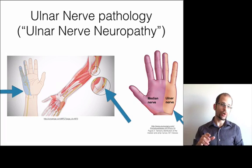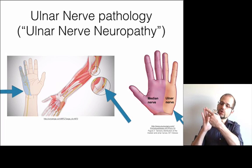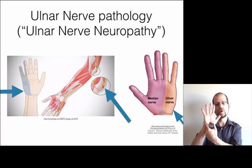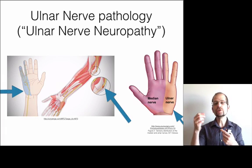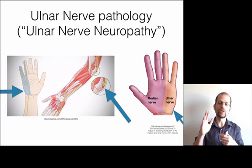What this problem is called is ulnar nerve neuropathy or an ulnar nerve pathology. Basically the hand is divided into two major pieces. This part is controlled by the ulnar nerve, this part is controlled by the median nerve. Those nerves are comprised of combinations of individual nerve fibers that come from the neck, but when they blend together they're called the ulnar or the median nerve.